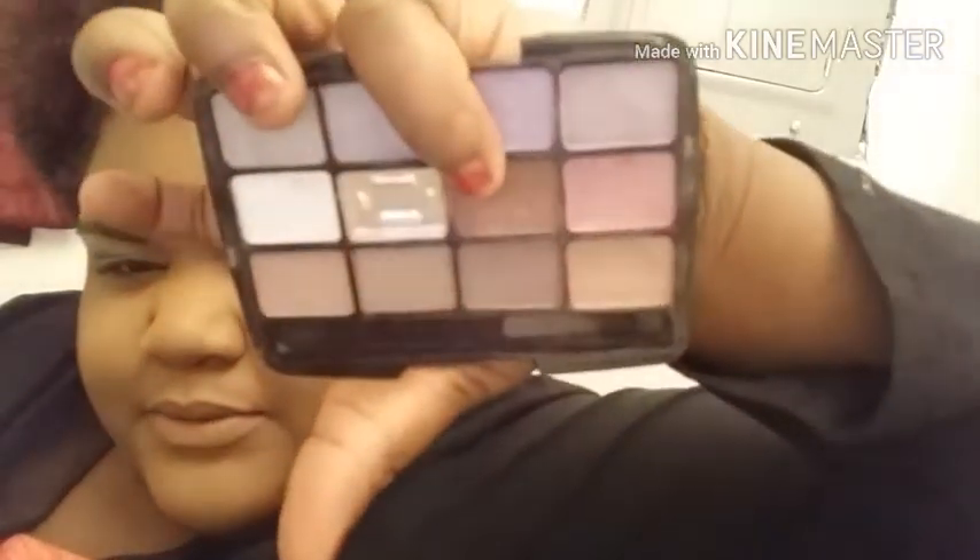This is my last makeup video for a while because I need to get back to the other aspects of our channel — more family-oriented. So I'm taking my LA Colors brush and going into my crease with this color. We are back and forth for us now — school starts next week, I'm so excited.